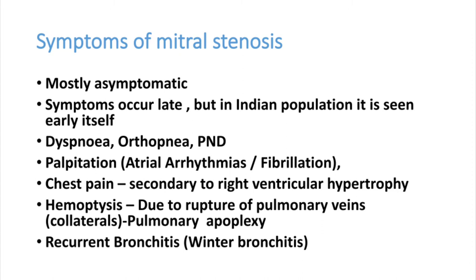Most patients are asymptomatic for many years, but in India, symptomatic patients present at a very early age due to recurrent valve infections. Symptoms include dyspnea, orthopnea, and PND. Some patients have palpitations due to left atrial enlargement, atrial arrhythmias, and atrial fibrillation. Chest pain secondary to right ventricular hypertrophy is common. Hemoptysis due to rupture of pulmonary veins is called pulmonary apoplexy. Recurrent bronchitis — especially left-sided — is very common in winter.